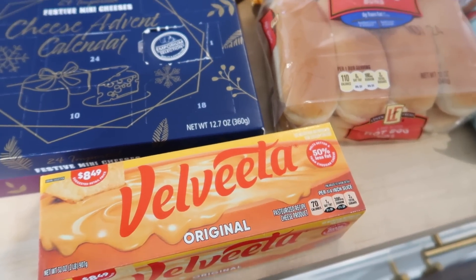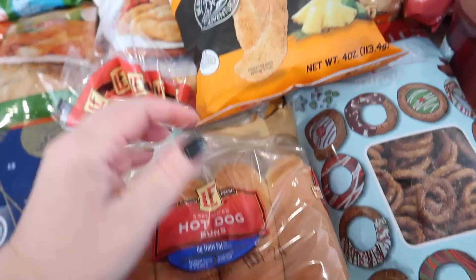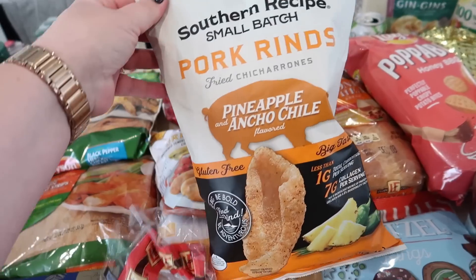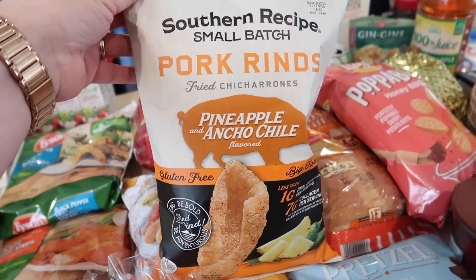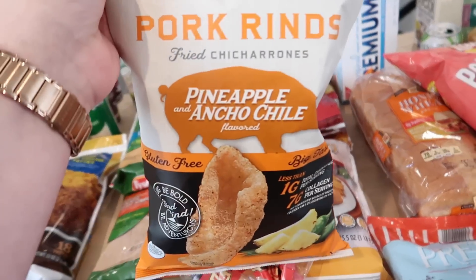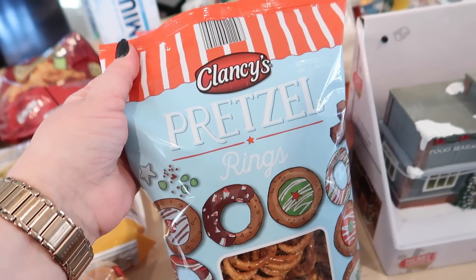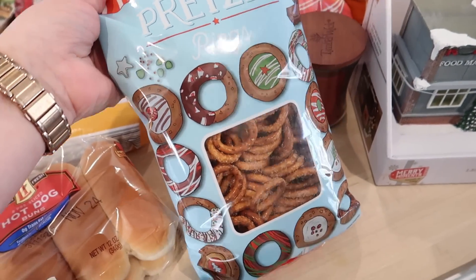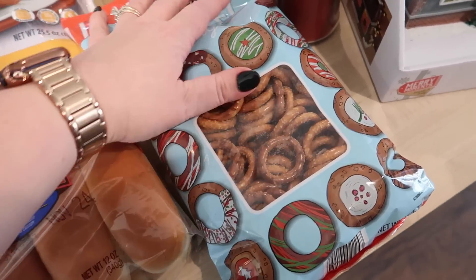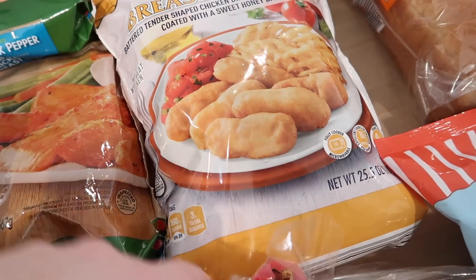I got some buns for the pulled pork sandwiches tonight. And then I did get myself the cheese advent calendar from Aldi — each day you get a little cheese, how cute is that. I got some Velveeta because it was on sale and I figure I will probably use it — maybe for Christmas. I got some hot dog buns to go with the hot dogs, some pork rinds — these are pineapple and ancho chili, they're really good, highly recommend them even if you don't usually like pork rinds. I got these pretzel rings to put away for Christmas baking — I like to put Rolos in the middle and melt them and put a pecan on top. I also got some honey battered breast tenders — Connor really likes those.